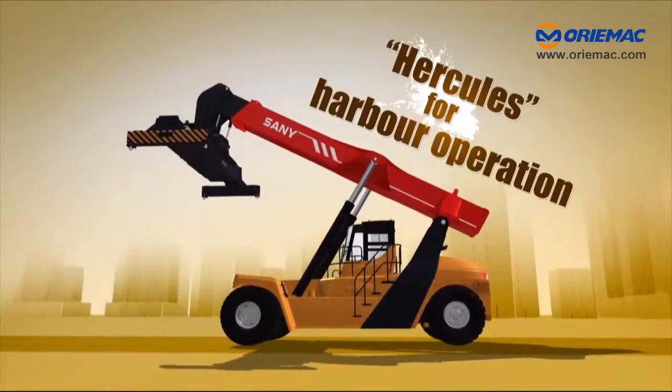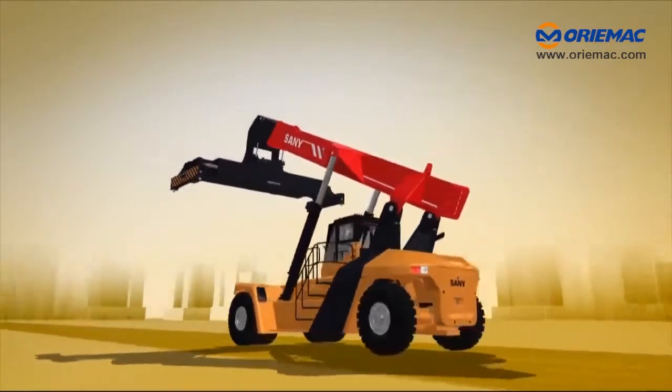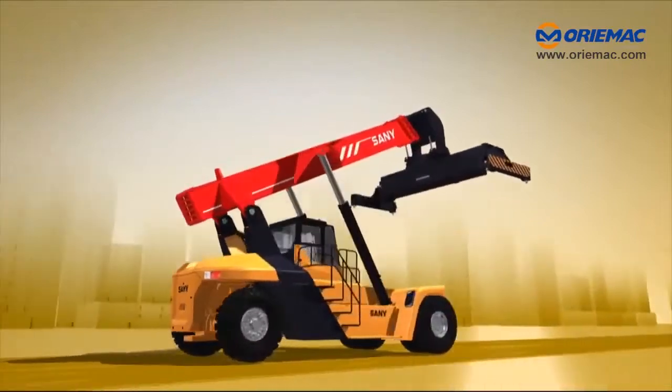Sani Reach Stacker, Hercules, for harbor operation. Sani Reach Stacker for containers.